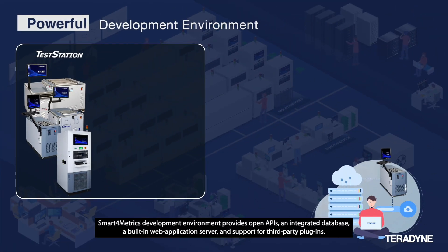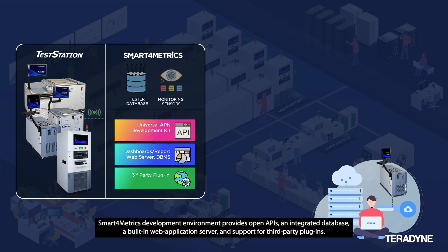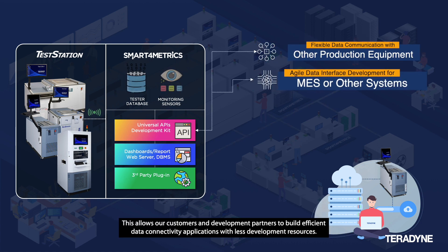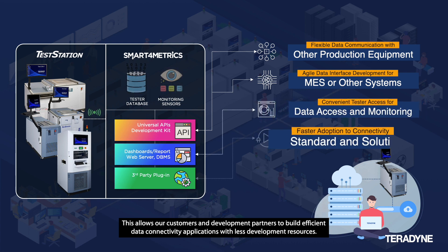The Smart4Metrics development environment provides open APIs, an integrated database, a built-in web application server, and support for third-party plugins. This allows our customers and development partners to build efficient data connectivity applications with fewer development resources.